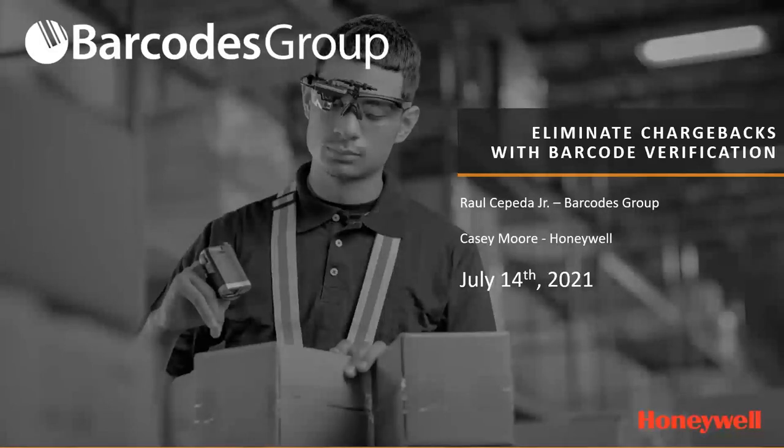All right, ladies and gentlemen, my name is Raul Cepeda Jr. On behalf of Barcodes Group and Honeywell, I'd like to thank you for attending our webinar today on how to eliminate chargebacks with barcode verification. We know your time is precious and we hope you gain some valuable insights today into the solution that we're covering. We do have a Q&A feature available, so please feel free to send us any questions and we'll address them towards the end as time allows.